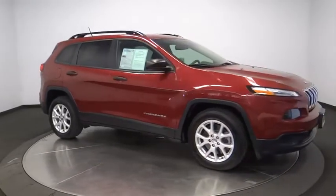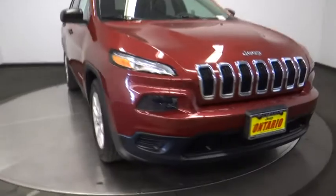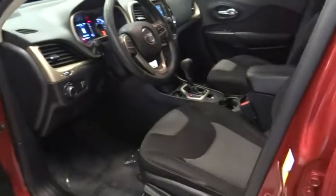Come see the car for yourself. Have a good look.